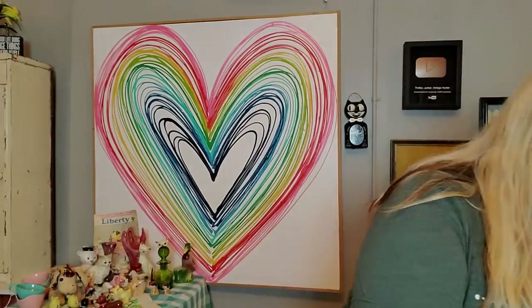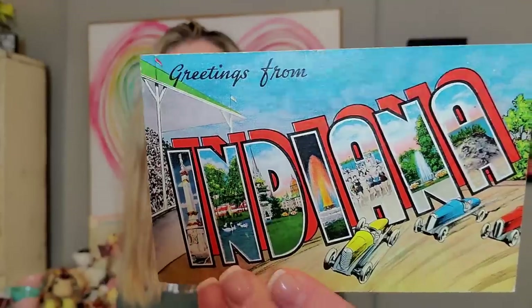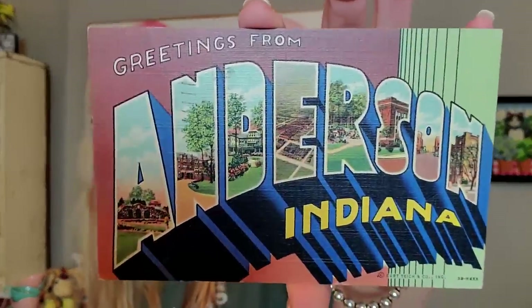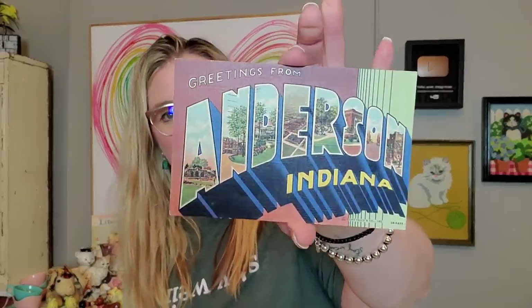The other thing that I am keeping are some postcards. I think I'm going to put these in old frames. This one is an Indiana postcard — I love the graphics on it with the race cars on it, and it's dated 1948. And then this one is my hometown where I was born, in Anderson, Indiana. It's another postcard, also postmarked 1948. So I think I'm going to put those in some frames and hang them in my house.